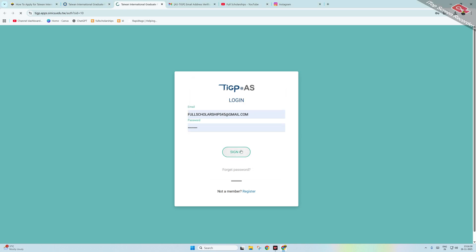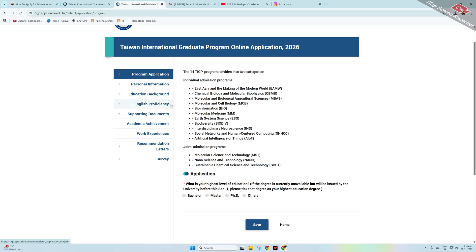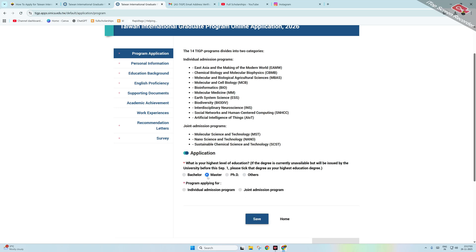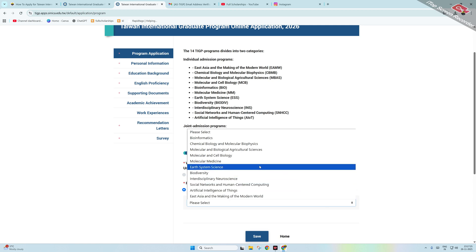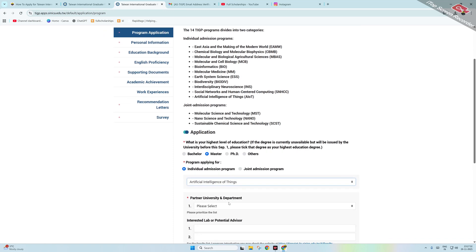Once you sign in, you can see the dashboard. It shows the application program sections: personal information, education background, English proficiency, and supporting documents — these four are mandatory. Academic achievement and work experiences are non-mandatory. Recommendation letters and surveys are mandatory. Choose which degree you are applying for — bachelor's, master's, PhD. Select master's, then choose joint admission or individual program, and select your desired master's program from the list.